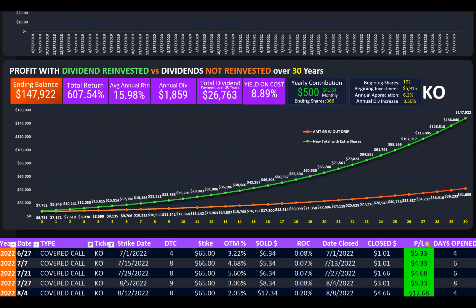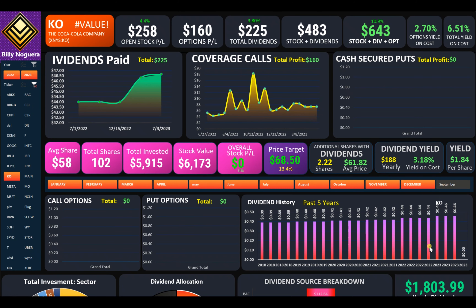This is what netted me the extra 2.7% yield on options. Altogether, my yield on options plus my dividend yield netted me 6.51% total yield on my investment in Coca-Cola. But just remember, guys — slow and steady, that's how you generate the most gains.